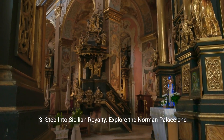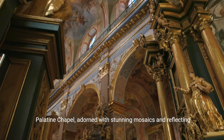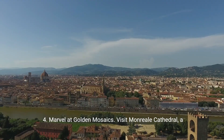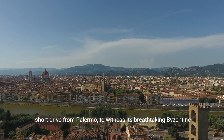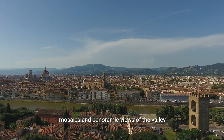3. Step into Sicilian royalty. Explore the Norman Palace and Palatine Chapel, adorned with stunning mosaics and reflecting the opulence of Sicilian kings. 4. Marvel at golden mosaics. Visit Monreale Cathedral, a short drive from Palermo, to witness its breathtaking Byzantine mosaics and panoramic views of the valley.